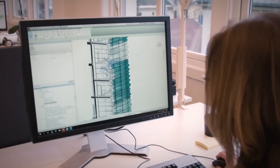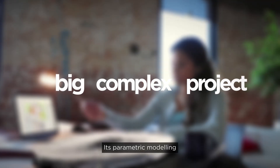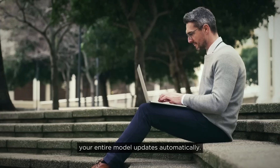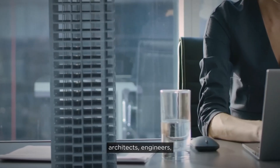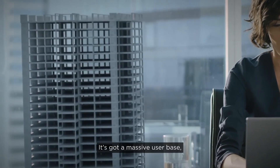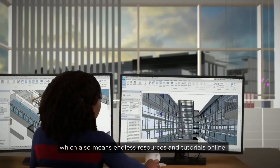First up, Revit. Developed by Autodesk, Revit is built for big, complex projects. Its parametric modelling means if you change one element, your entire model updates automatically. It's perfect for multidisciplinary coordination — architects, engineers, and contractors all working in one environment. It's got a massive user base, which means endless resources and tutorials online.